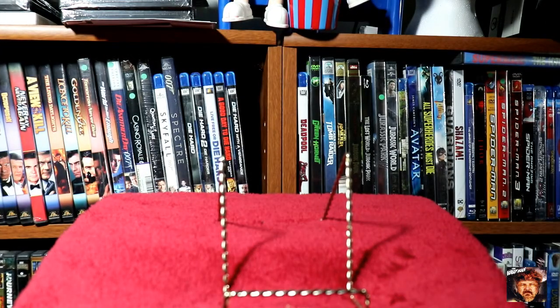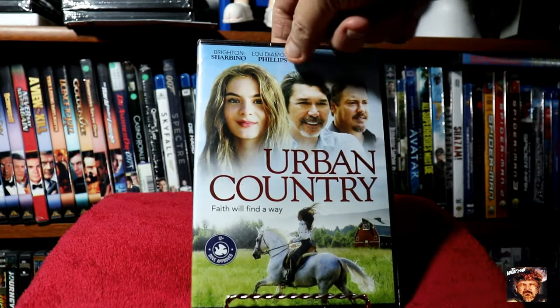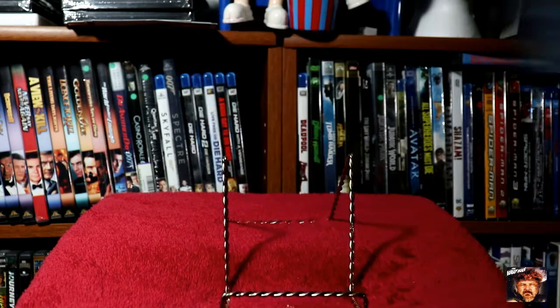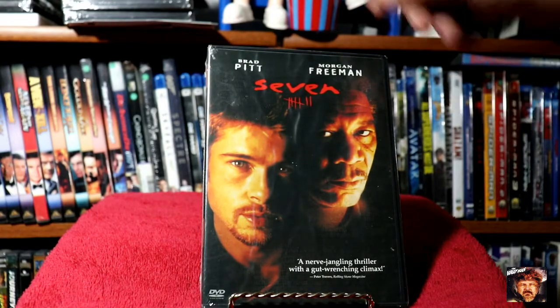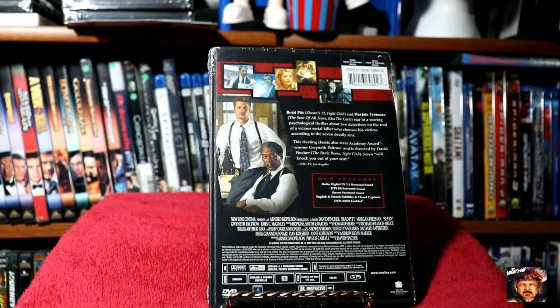So that's it from that store. Let's go ahead and see what we picked up from the other stores. We've got a DVD of Brad Pitt and Morgan Freeman in Seven. I really look forward to watching this again — I thought it was really good.